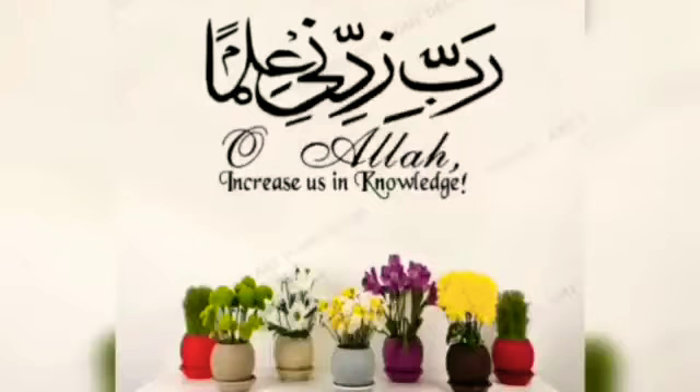A'udzubillah ibn al-shaytun al-rajim. Bismillah ar-rahman ar-raheem. Assalamu alaikum warahmatullahi wabarakatuhu. First, recite the dua with me: Rabbi Zidni Ilma — Oh my Lord, increase my knowledge.